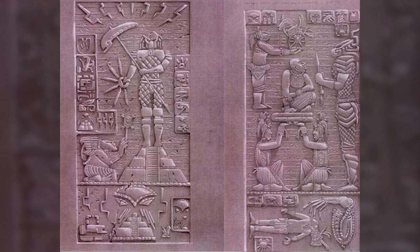Xenomorphs are considered to be the ultimate prey in the galaxy. Some pyramids on Earth were seen to have carvings and symbols that explain how the predators bred the xenomorphs for thousands of years.